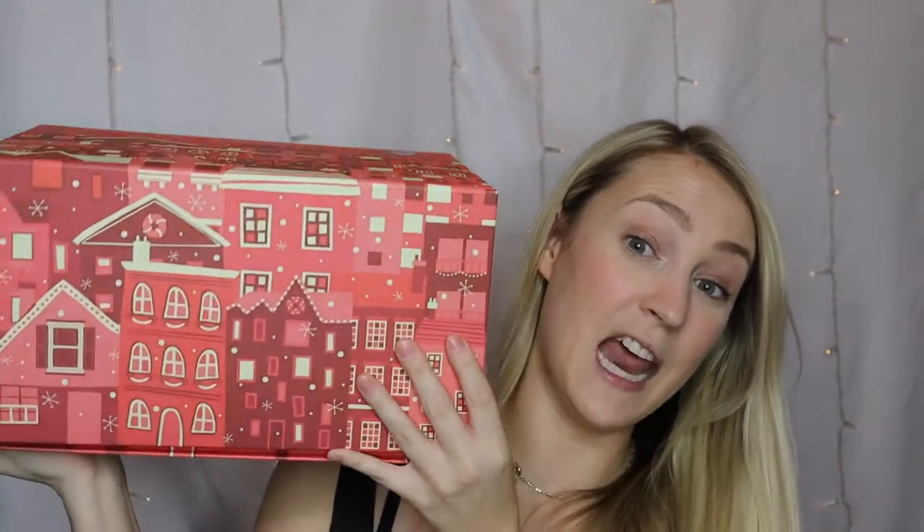The advent calendar I picked up is from the Body Shop. I've never tried one of their advent calendars before. I used to love Body Shop products — it's been a long time since I've been into them. But I was really excited about this because who doesn't love body butters and lip balms? I think this is a really good advent calendar for a lot of people because it's not color cosmetics, so there's no worrying about hair color, eye color, skin tone.